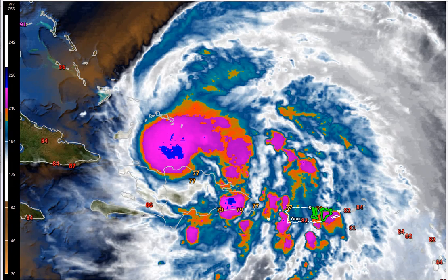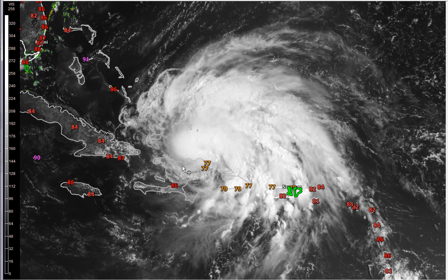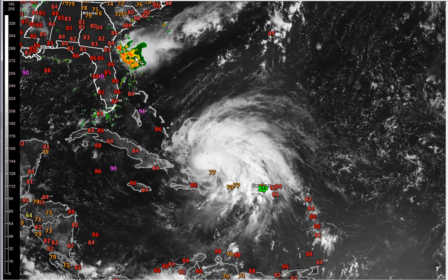Water vapor doesn't really show me much more, so we'll leave the visible on. One thing you notice here right away — the big mountains here in Hispaniola are definitely having an impact right now on the inflow into the storm. So we clearly are interrupting some of the moisture flow coming down into the storm. Kind of interesting too, there's a little cluster of storms off the southeast coast.